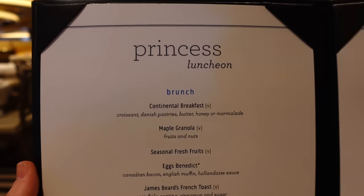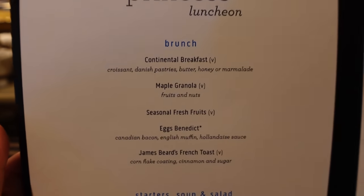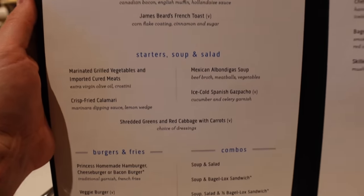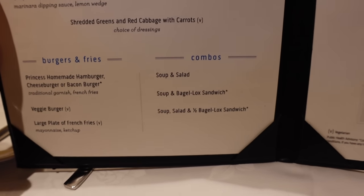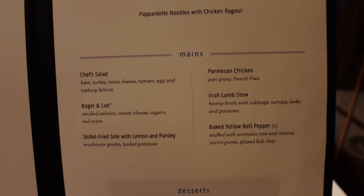Opening times for lunch in the main dining room are 11:30am to 1pm — an hour and a half window. You just turn up; no reservation needed, though there could be a queue. The menu includes brunch options like eggs Benedict or French toast, soups, salads, starters, a selection of burgers, a soup and salad combo, signature pastas, and more plated main-course style dishes, plus a few desserts.